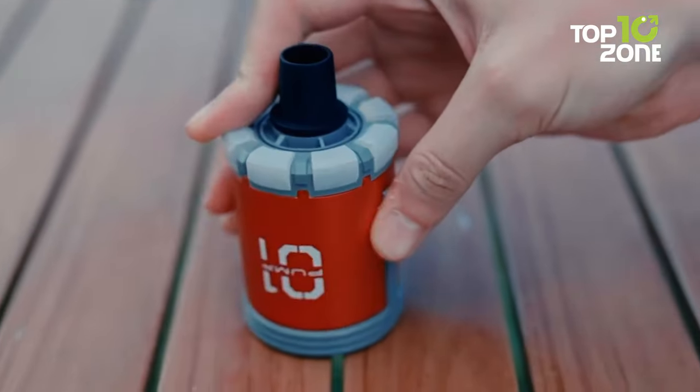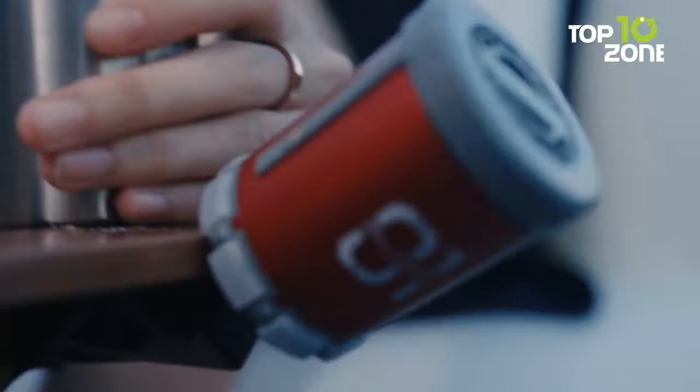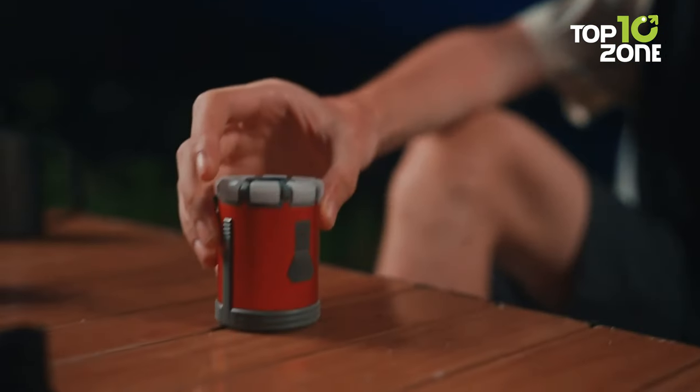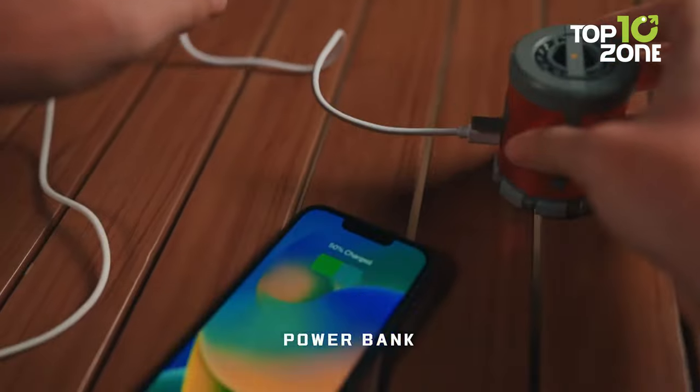Its utility extends to fire-starting assistance, accelerating airflow for a quicker, safer ignition. Featuring 8 luminous LED bulbs, the Zero One Pump ensures optimal lighting with adjustable modes, providing up to 18 hours of radiant glow for your outdoor endeavors.